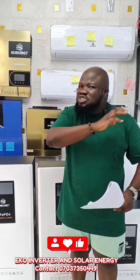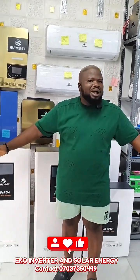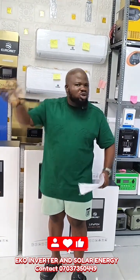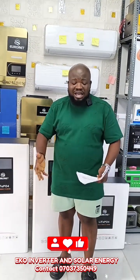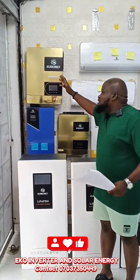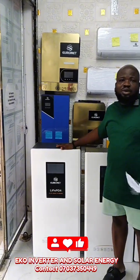This package can power 10 to 15 rooms — ideal for a hotel. It can power your basic home appliances like TV, fan, and lights, and it can power up to 4 air conditioners. It's a very powerful package. With just 5,750,000, you get this 10.2kVA system powered by a 20kW lithium-ion battery.